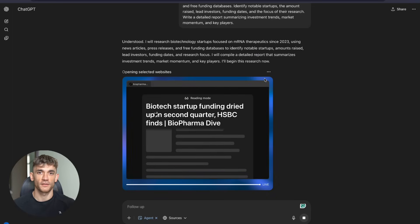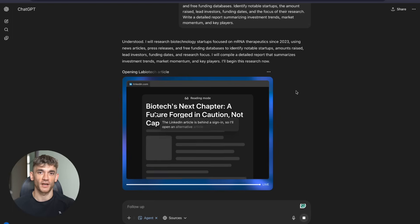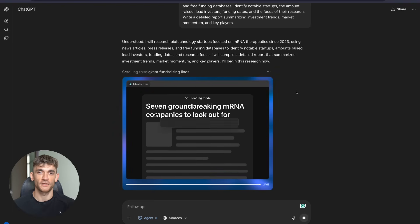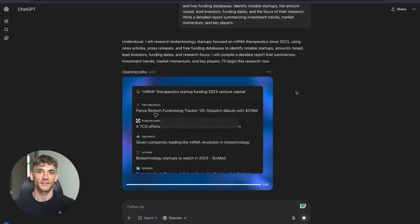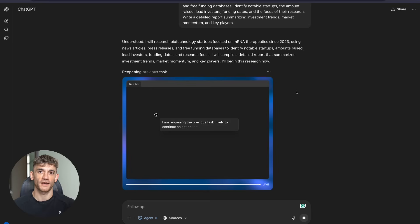Here's my prediction: within 12 months, every serious business will have AI agents doing routine work. The businesses that start now will be way ahead of everyone else. But it's not just about having the tool — it's about knowing how to use it effectively. Most people will try ChatGPT Agent once, give it a basic task and think that's all it can do — they'll miss 90% of its potential. The real winners will be the people who learn how to craft the right prompts, how to break down complex tasks, and how to integrate AI agents into their actual workflows. That's where proper training makes all the difference.